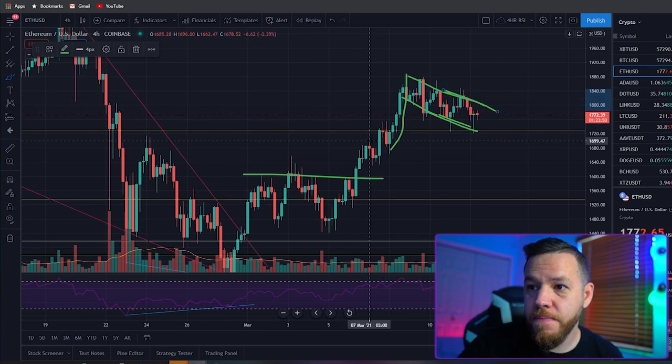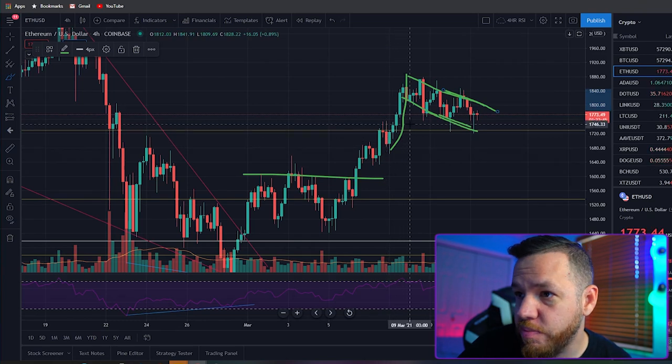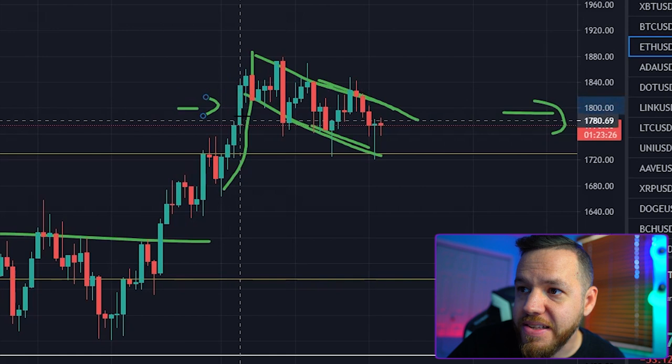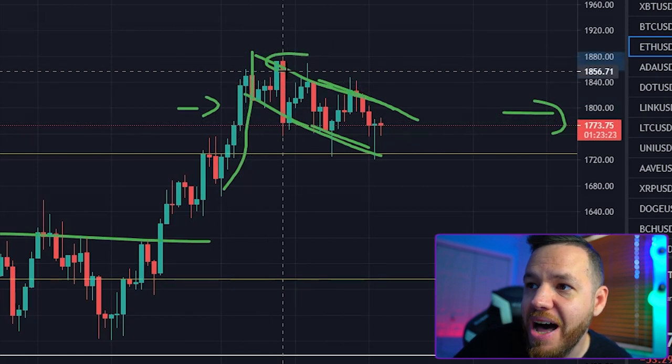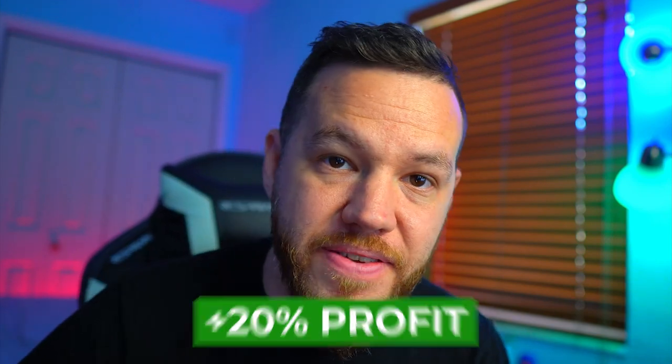That is a lot of profits. If you guys took our Ethereum trade, the entry was at $1,800. If you would have entered right at that breakout and held to the top at around $1,875, at 5x leverage you would have done around 20% profits. Hopefully you were able to make some profits on those trades from Monday's video. If not, do not worry — today we have new trade setups for you.